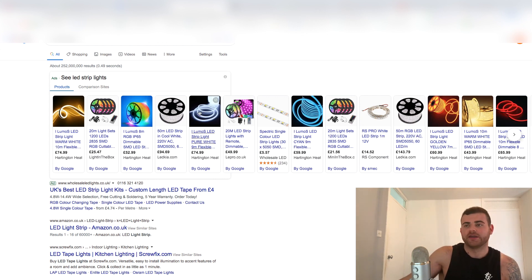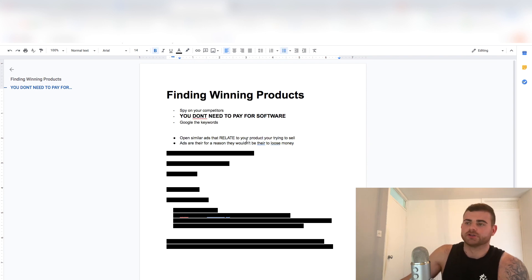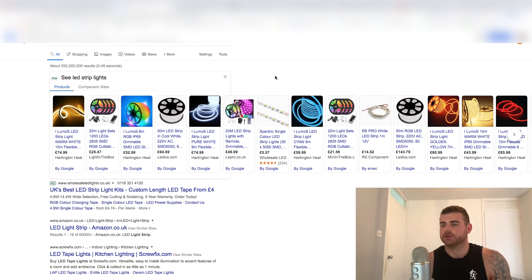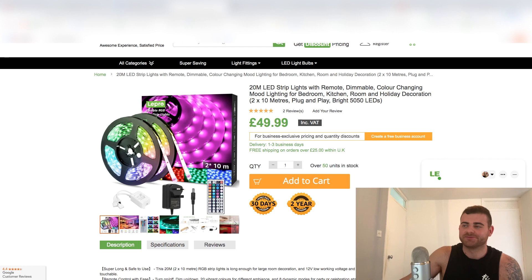So step number one is finding the product you want to sell. Then open similar ads that relate to the product you're trying to sell. These ads are there for a reason - these guys wouldn't be here if they weren't making a good ROI, because Google Ads can get expensive. I guarantee these guys are spending at least 500 pounds on some days minimum. Nobody's going to keep running ads if they're not seeing sales - they'd be off the platform immediately.